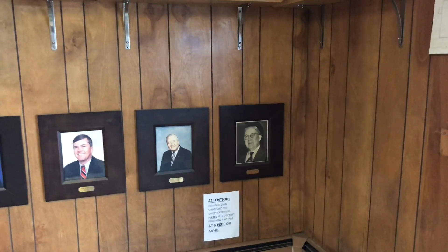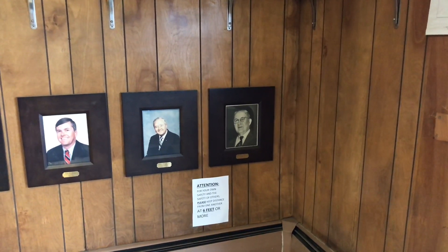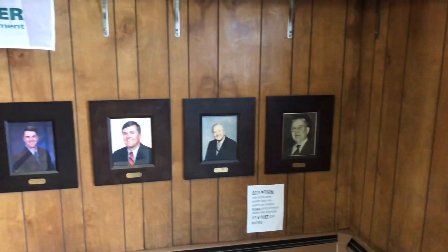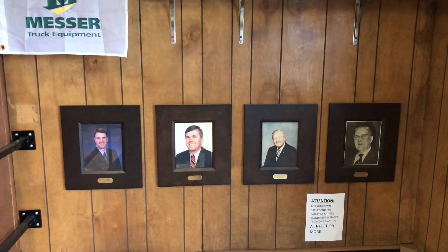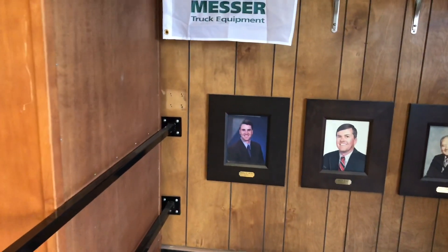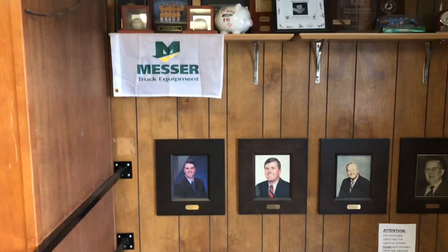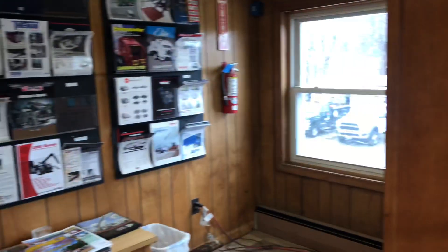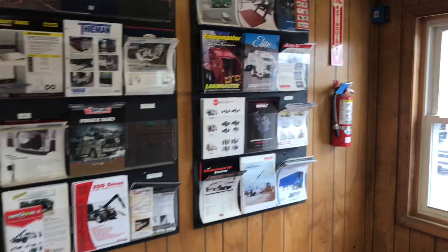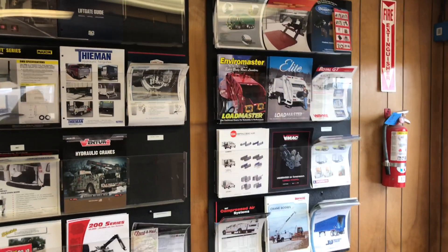On the right is my great-grandfather Walter Messer, who started the company in 1899. And then you can see to his left is my grandfather, my father, and then myself. I've been involved in the company since 2003 and took over from my father in 2008. And here on the wall is just some of the literature pieces of the products that we sell, showing the breadth of our products.